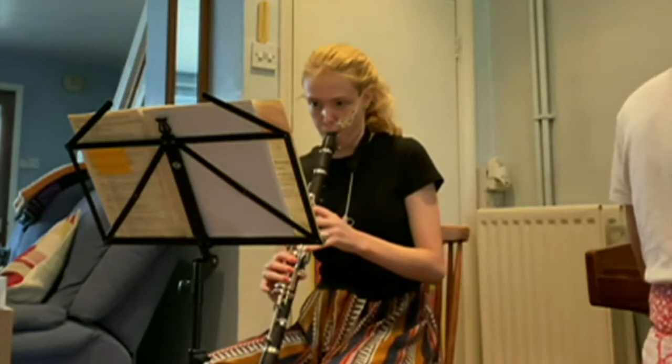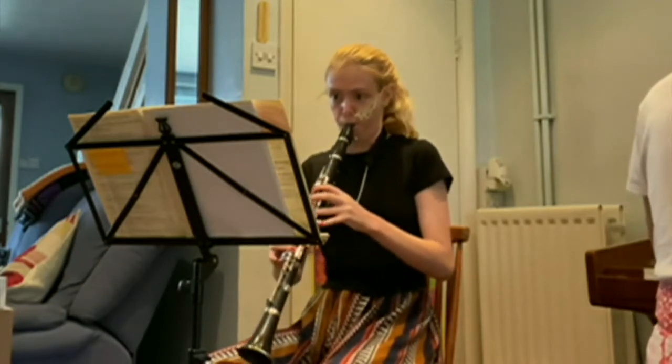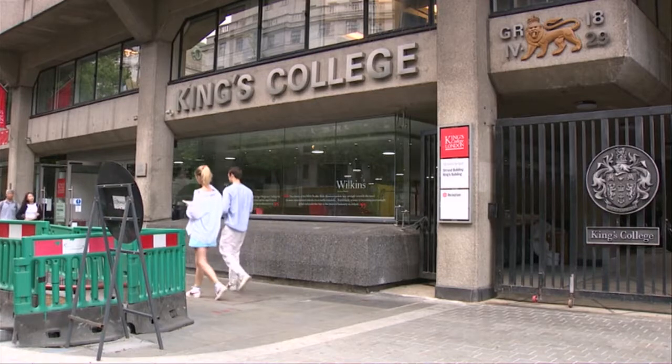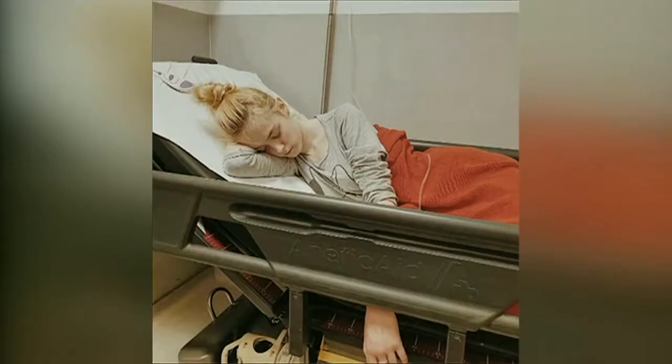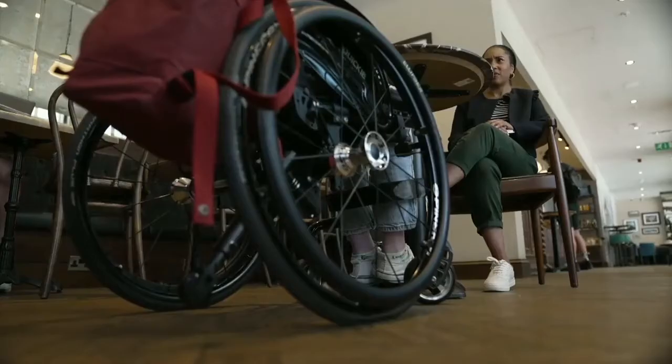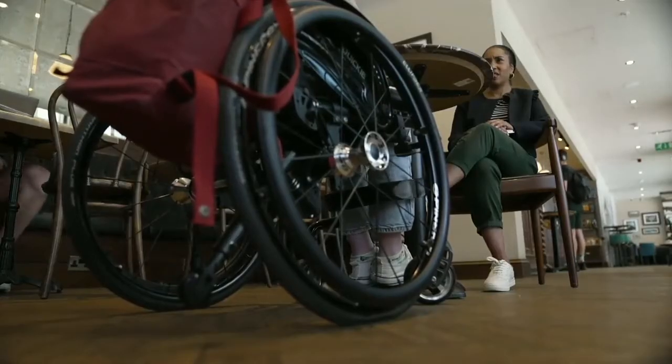She's studying music at the university's campus on the Strand, some of which dates back to the 1800s. But not long after starting, her health went downhill and she now relies on a feeding tube and a wheelchair. I have POTS — Postural Orthostatic Tachycardia Syndrome — which basically means that if I stand up, all the blood rushes to my feet and there's not enough going to my brain, and so I faint.